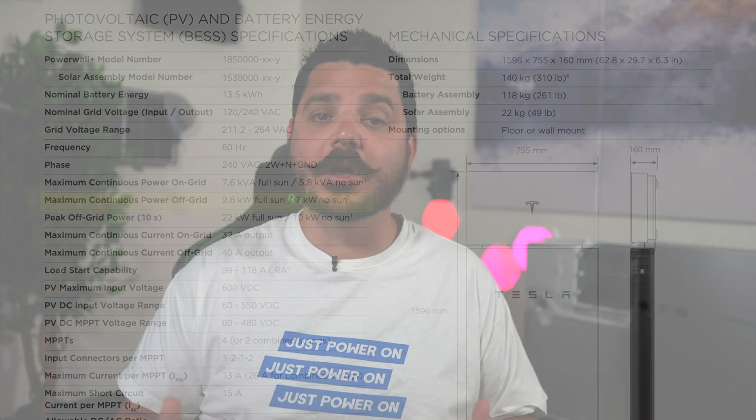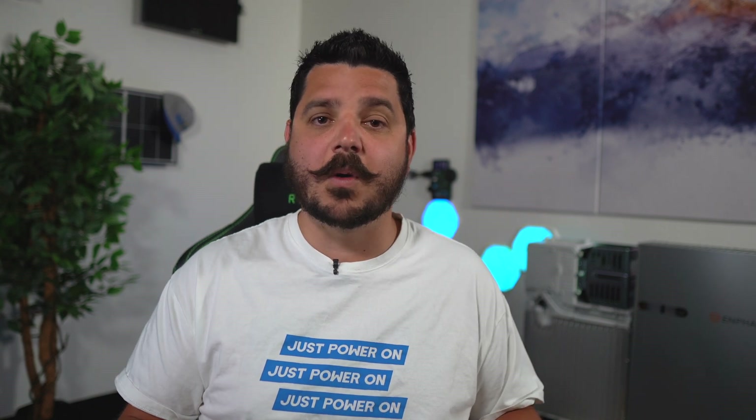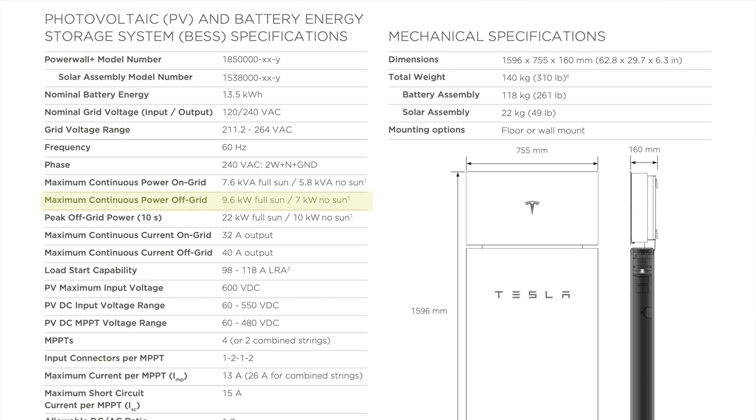That's a good chunk of energy. Most homes during a power outage are using around 500 to 600 watts depending on what loads you have. If you have your air conditioner or pool equipment running, maybe you're using 2,000 to 3,000 watts, but most homes average around 500 to 600 watts. In the evenings, when there is no solar production, you're just going to run off the battery — but Tesla has bumped up the power output, so you're getting 7 kilowatts of continuous power during the evenings.